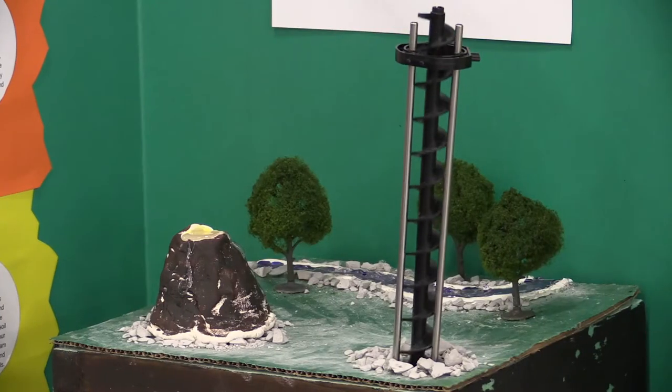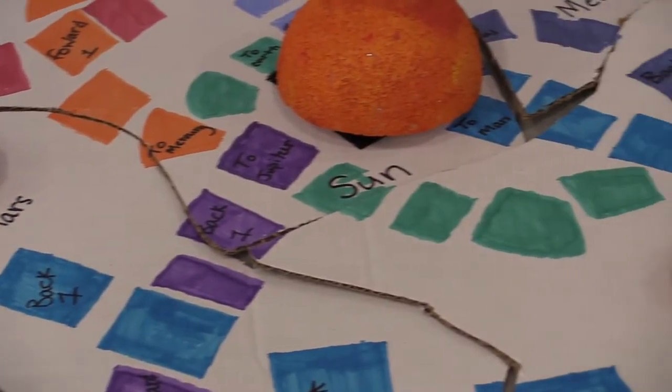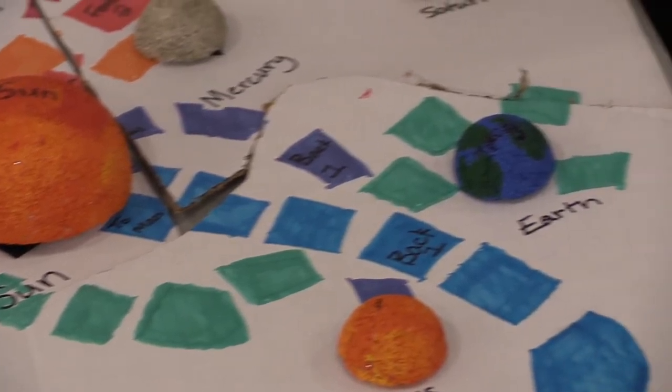When I heard that this innovative STEM school was going to be in Elizabeth City, I was definitely drawn to it. Science education, math education — these are the skills that every child needs to be able to think critically.